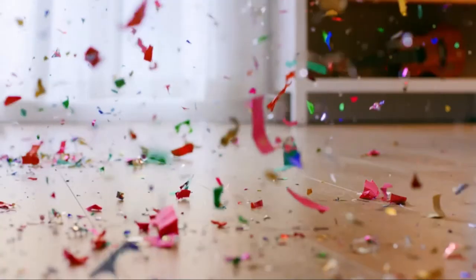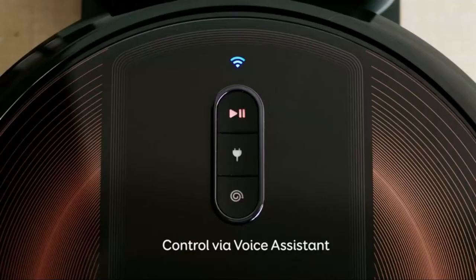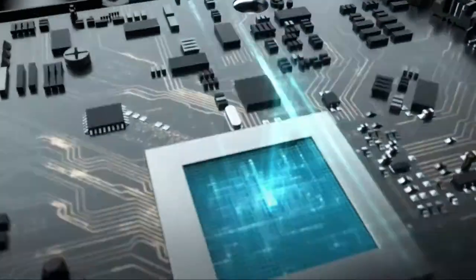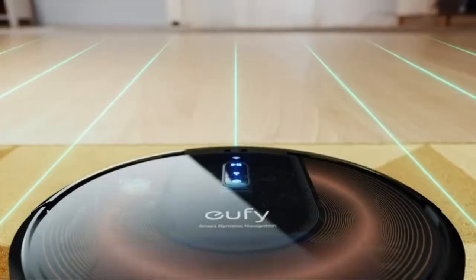Hi, what's up everyone. In this video we're going to talk about the best cheap robot vacuum cleaners you can buy on Amazon. This list is based on my personal opinion and research, and lists them based on quality, features, and pricing. If you want more information and updated pricing on the products mentioned, be sure to check the links in the description below.